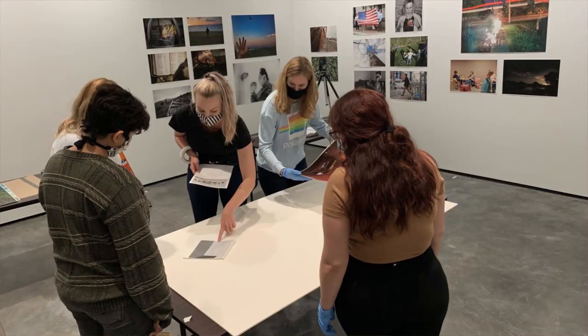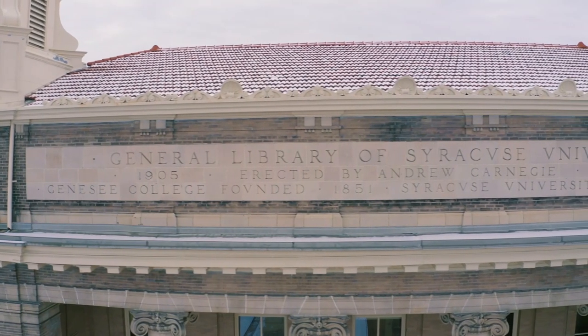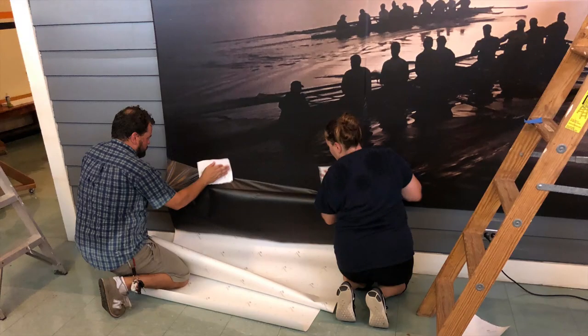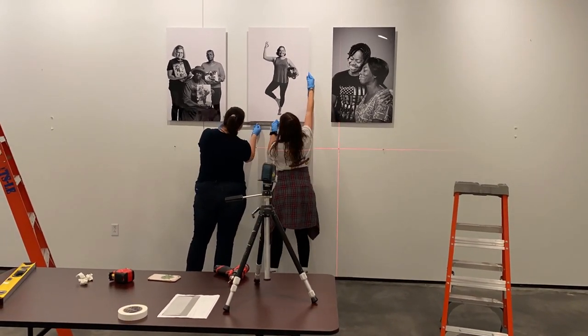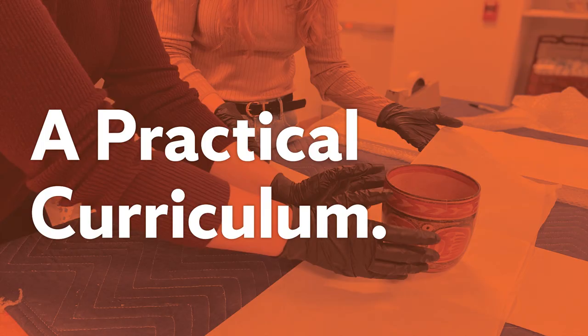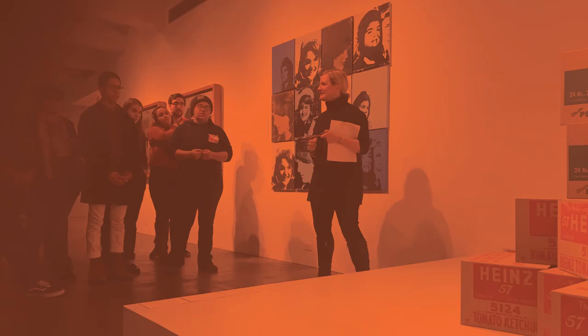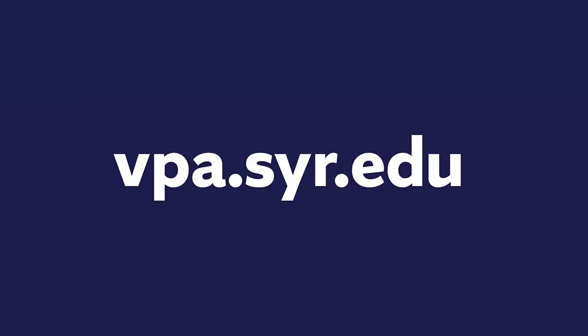Most museum studies programs talk about the balance between hands-on experience and theoretical discussion. At Syracuse, we take that to a new level, where we're integrating that professional experience both inside and outside of the classroom, but it's always a part of the curriculum. And that's one step on my journey.